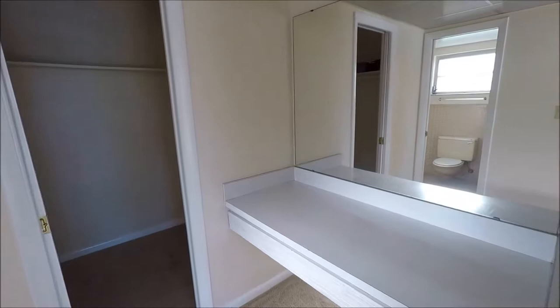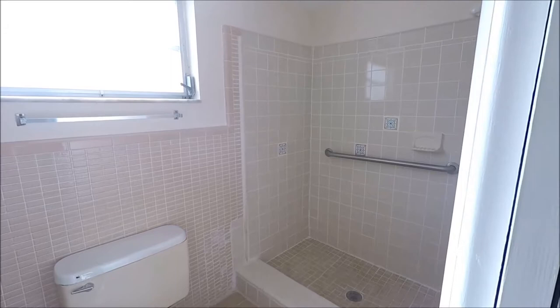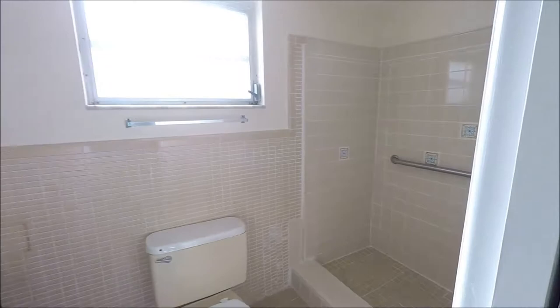We have a vanity off to the right, and then a walk-in closet. And last but not least, we have a bathroom — you can easily step into the shower, and then we have the sink there off to the left.